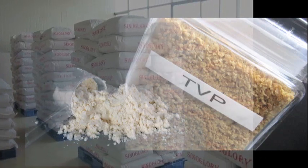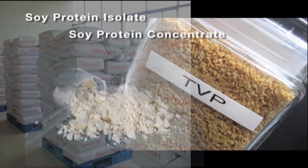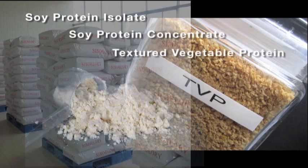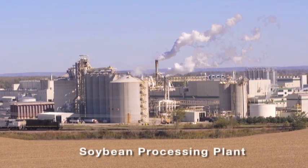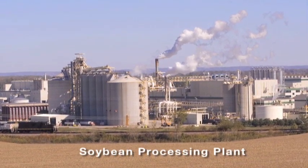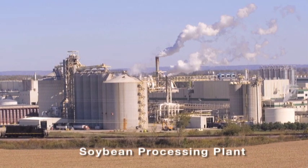Hexane is used to make processed ingredients like soy protein isolate, soy protein concentrate, and textured vegetable protein. The EPA lists hexane as a hazardous air pollutant, and EPA data shows that factories that produce soy protein are among the biggest polluters in the country.